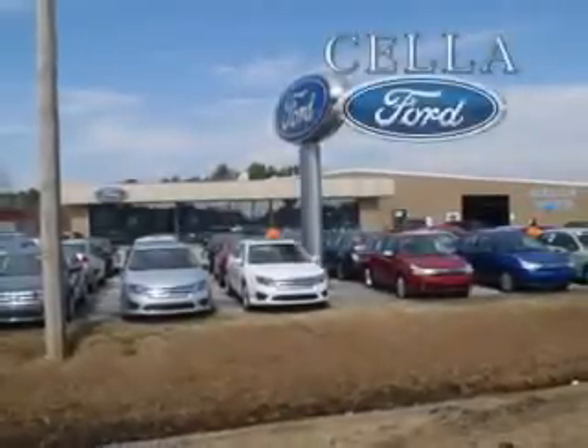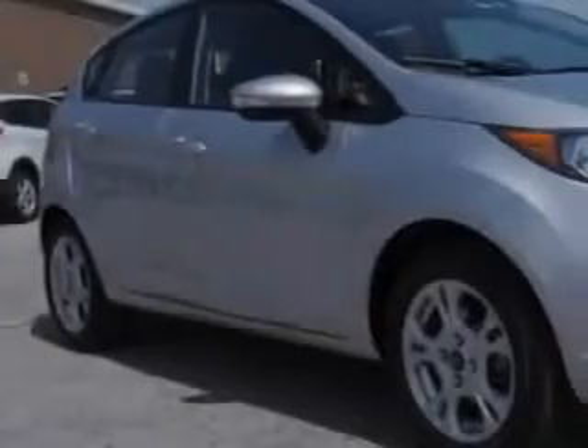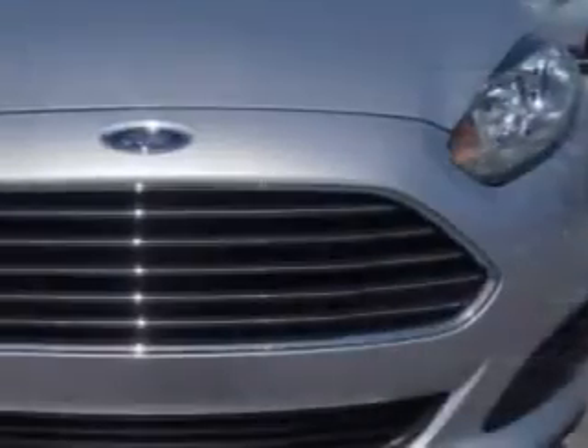Sella Ford, creating customers for life. Imagine driving this 2014 Ford Fiesta 5-door hatchback with a 4-cylinder engine and an automatic transmission. Enjoy 36 miles to the gallon on this great car with remote power door locks and a rear spoiler.